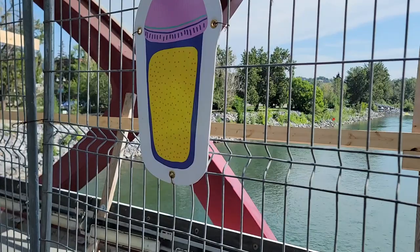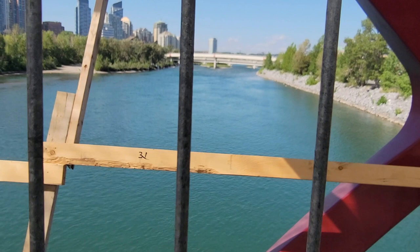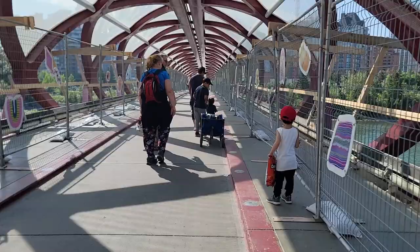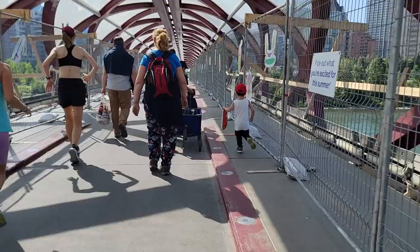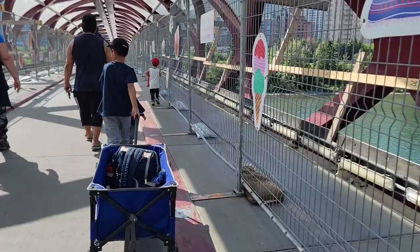So that's actually the view, and this will be the other side. Now we are on our way back to the other side of the bridge. There are people who like to jog, doing some bicycle and scooter — it's also common here in Calgary. And that's the view! You can see the downtown and their lake, which is actually pretty cool!